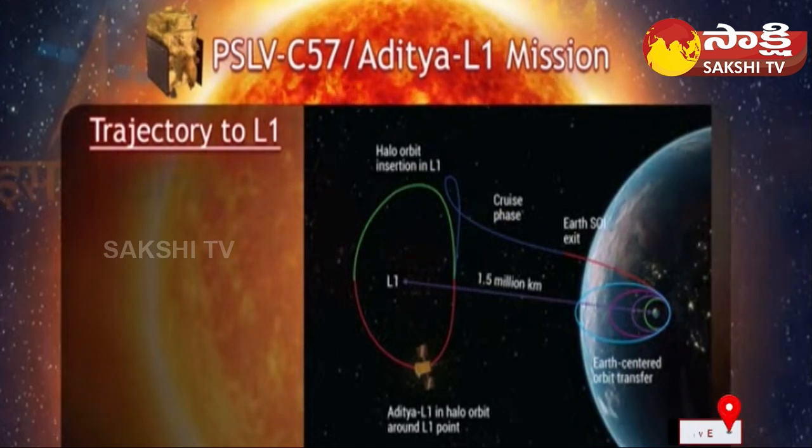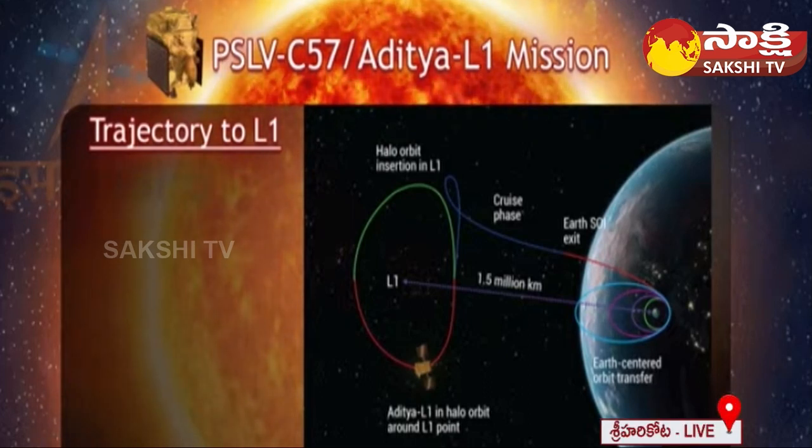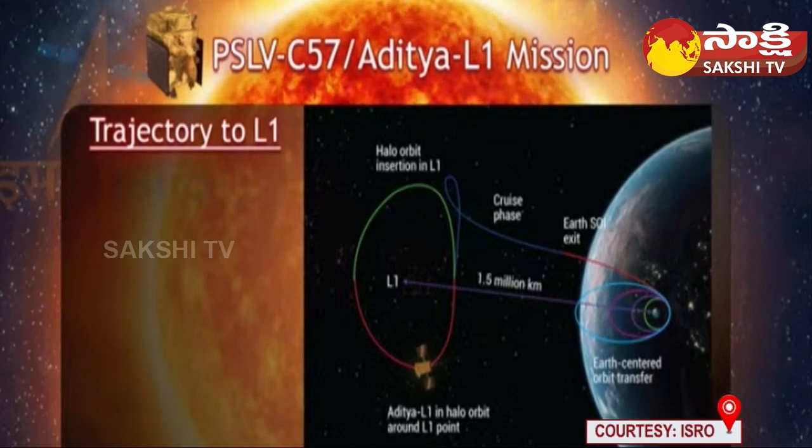The distance between the Earth and Sun is approximately 150 million kilometers. At the central region of the Sun, known as the core, the temperature can reach as high as 15 million degrees Celsius. The power source for the Sun is nuclear fusion of hydrogen atoms that takes place in the core. The visible surface of the Sun is relatively cool, with a temperature of about 5,500 degrees Celsius.